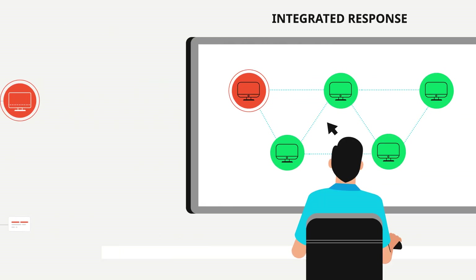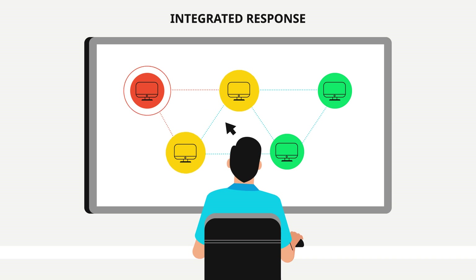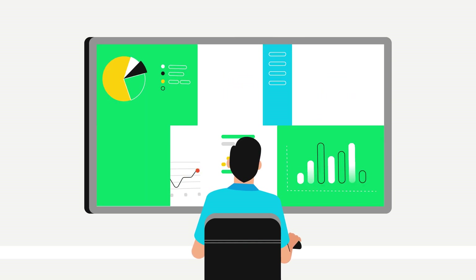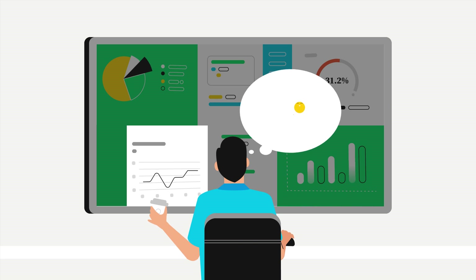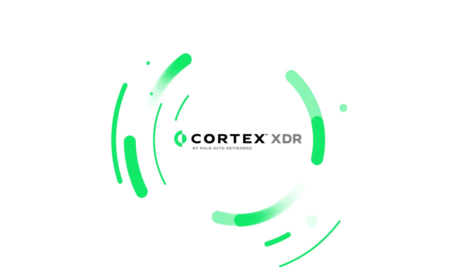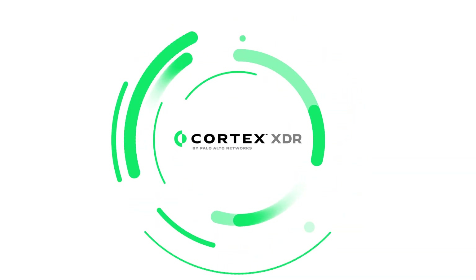When attacks occur, analysts can immediately stop threats with instant response options or can directly access an endpoint if they need to take a closer look. It's time to rewire your security operations. Get Cortex-XDR today for faster, better, simpler security.